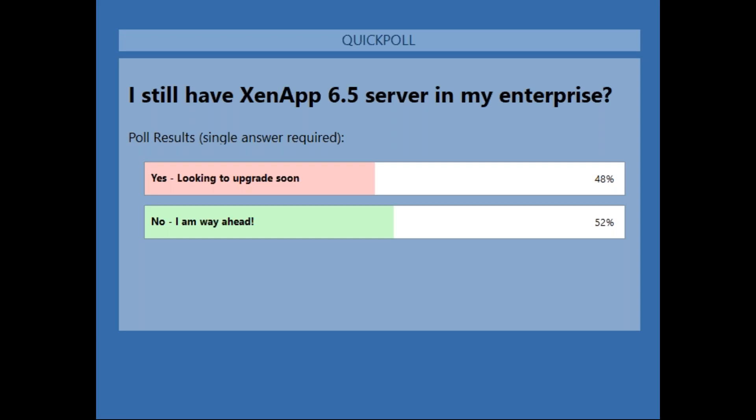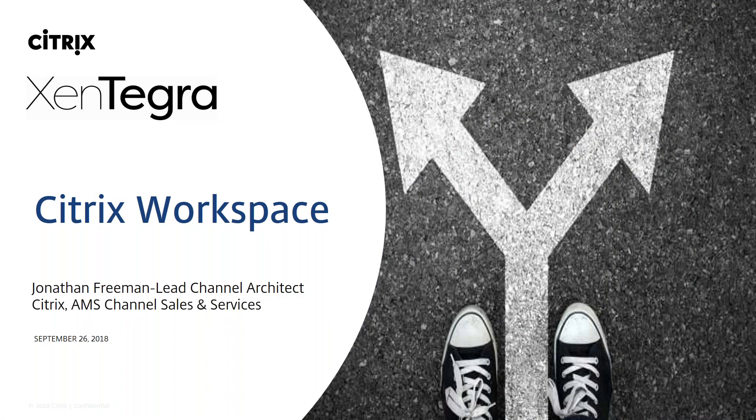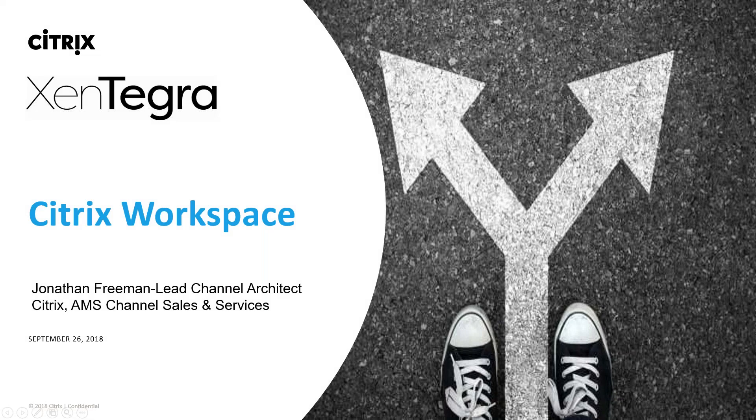Let's jump in. I'm going to pass over to Jonathan, and we are going to jump into Citrix Workspace and how it unifies the enterprise. That was the theme of my webinar and all the content I was sharing. So I'm going to pass the baton over to Jonathan. Bear with me while I do this. I'm going to check the Q&A while I pass it over. Jonathan, the ball is in your court now.